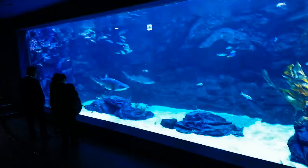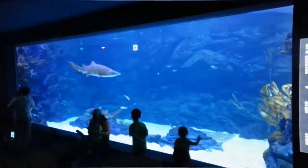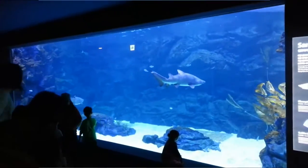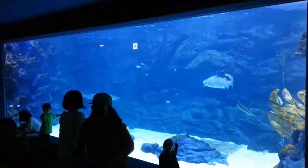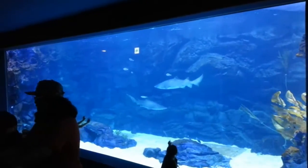The large aquarium window in the shark tank is also constructed out of R-Cast acrylic. This 27 foot long by 8 foot tall panel gives views of sand tiger sharks and other colorful fish. Five ample inches of acrylic separate the sharks from the children who are already lining up to see these classic toothy predators for the first time.